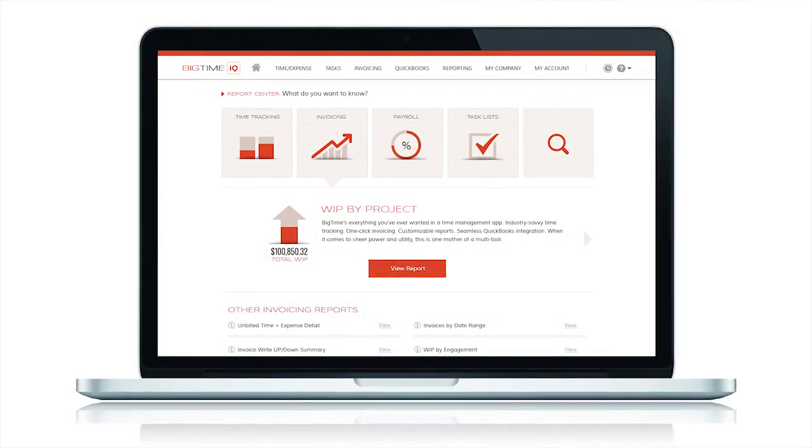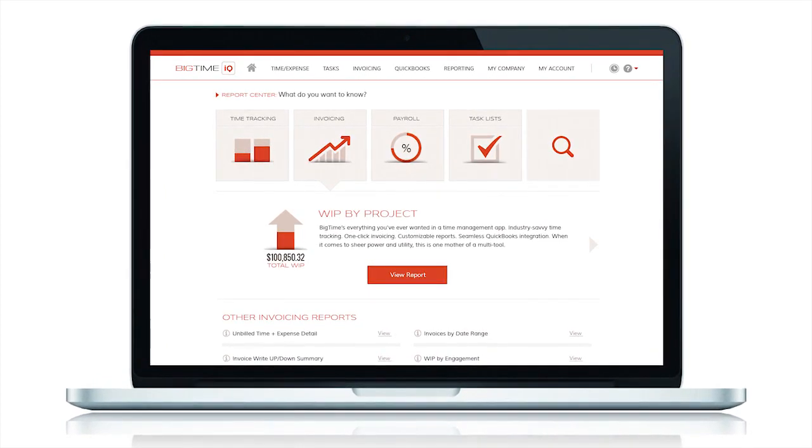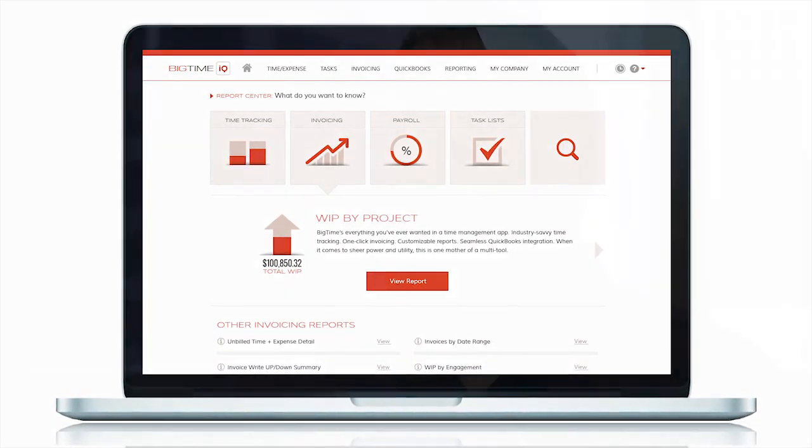A lot of applications provide different reporting functions, but there's always that little modification you want for your specific report. BigTime makes it easy for you to customize. You can take all the information you pull up on screen and export it to Excel, or push it to any other data system you want — Access, Crystal Reports, or anything like that. BigTime not only gives you access to all the data you've put into the system — from time, expense, and cost information — but it allows you to take that information and make a smart business decision with minimal effort.